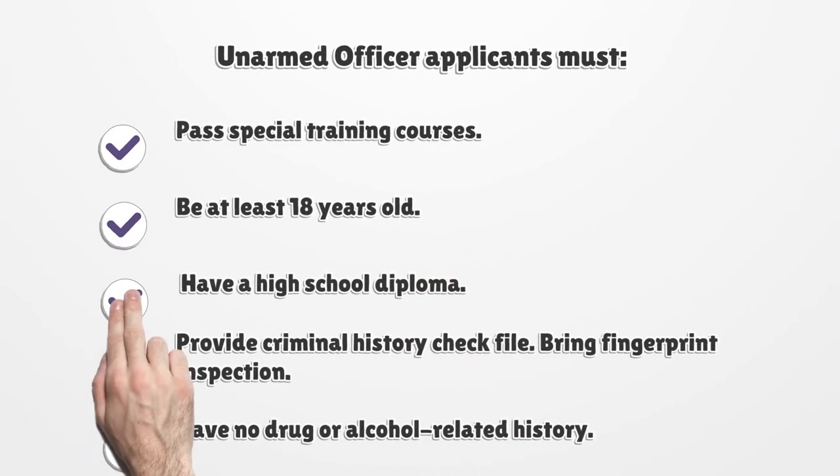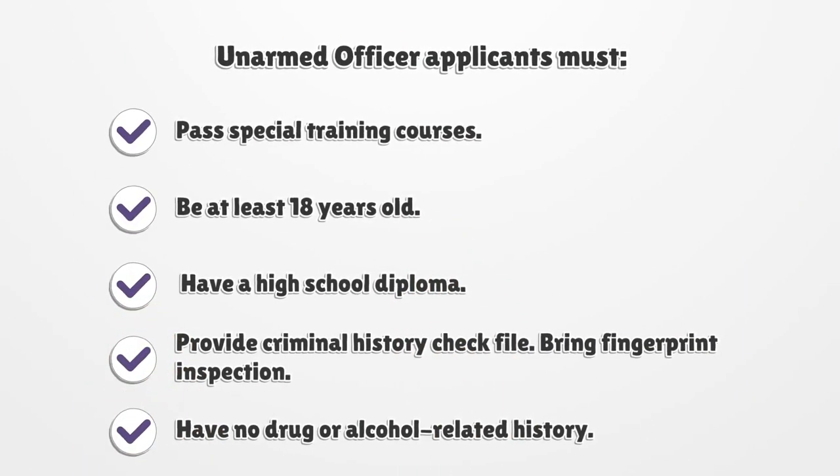Unarmed officer applicants must: pass special training courses, be at least 18 years old, have a high school diploma, provide a criminal history check file, bring a fingerprint inspection, and have no drug or alcohol related history.